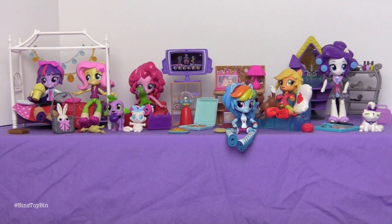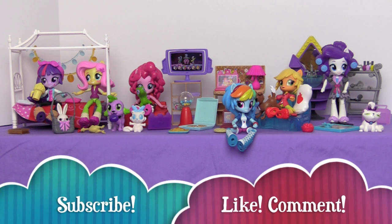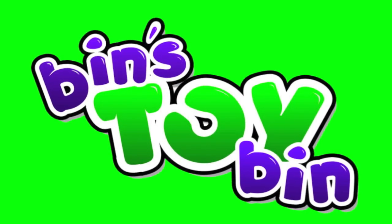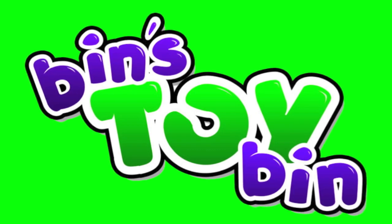Let us know what you think about the Equestria Girl Minis down in the comments, and don't forget to subscribe to our channel, like and comment, follow us on Instagram, Facebook, and Twitter. We'll see you next time everybody — bye!